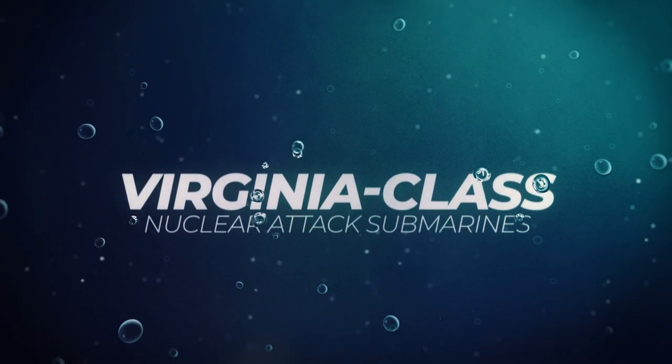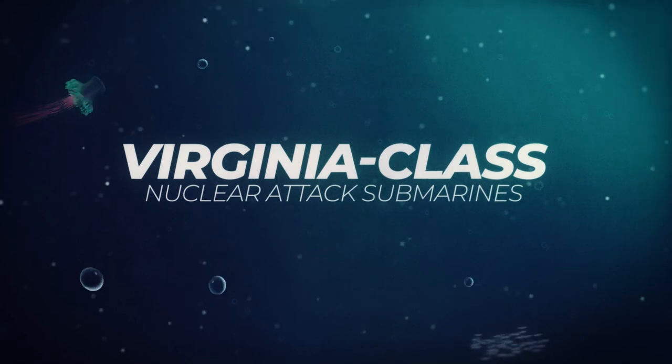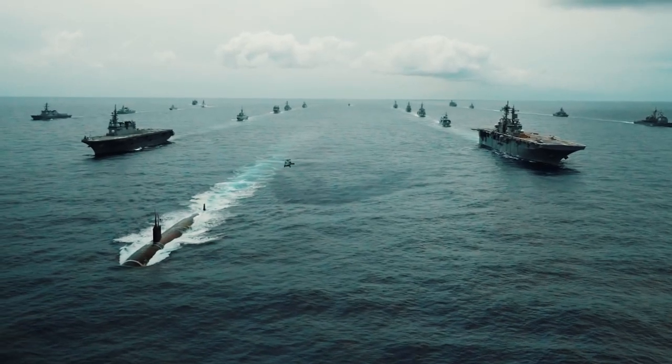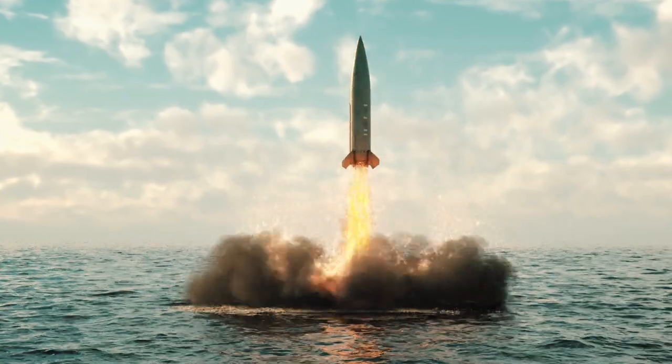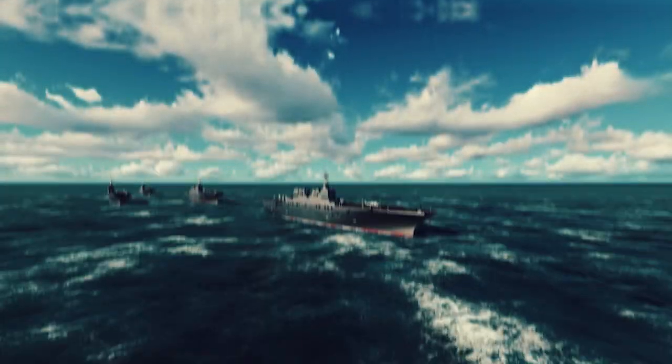Meet the Virginia-class nuclear attack submarines. Throughout the history of the world, the seas remain the leading strategy for the deployment of military forces and equipment, and the oceans are the most convenient place to launch strategic strikes.